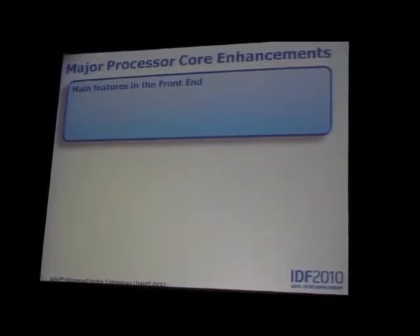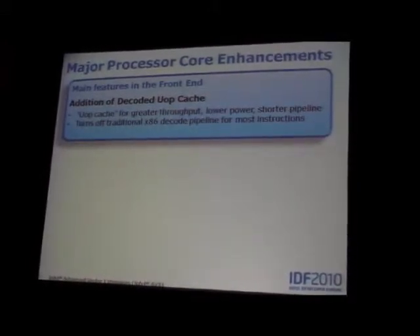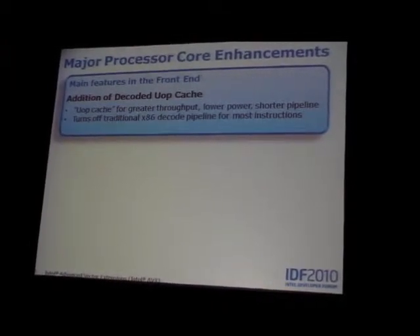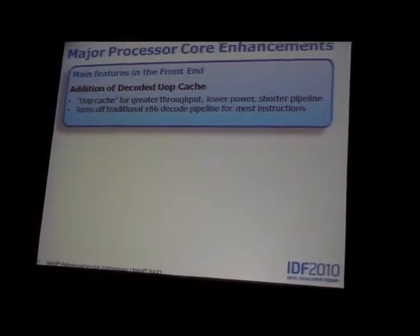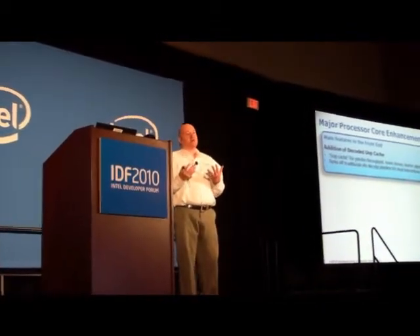I'll talk about three main areas of the processor. We have a front end where instructions are decoded, and the major enhancement there was the addition of what we're calling a decoded UOP cache. In IA processors, we decode x86 instructions into what we call UOPs or micro operations. This cache stores these micro operations — it's just like a normal iCache — and the main innovation is you get to shut off the rest of the pipeline.